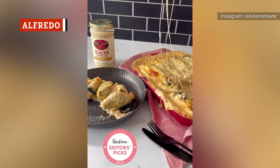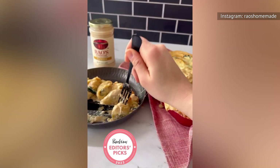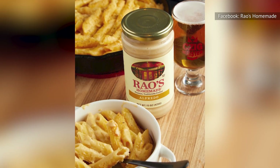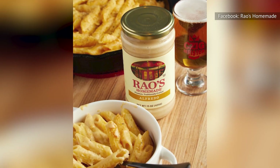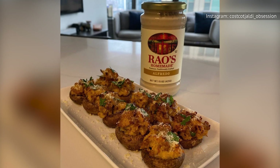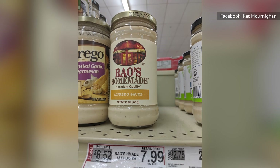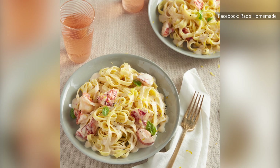Roasted garlic alfredo may have ranked low on our list, but recall that we just felt it was unnecessary, not bad. And that's because Rao's Homemade alfredo is exceptional. Alfredo is typically made with Parmesan, and so is Rao's, but it also contains Romano. The addition of this strong sheep's milk cheese brings this alfredo to the next level of cheesiness.